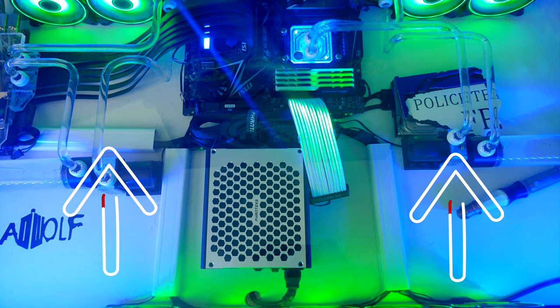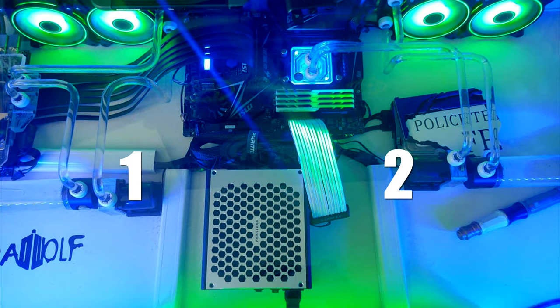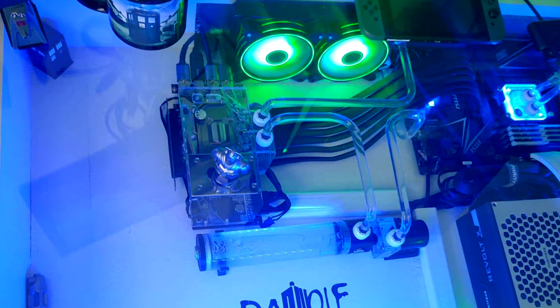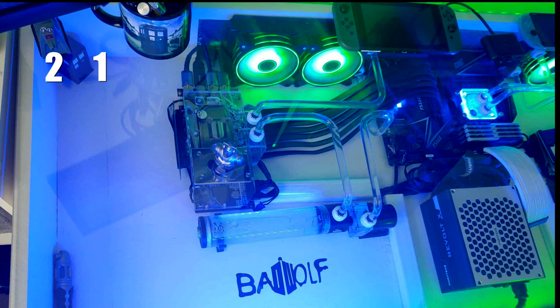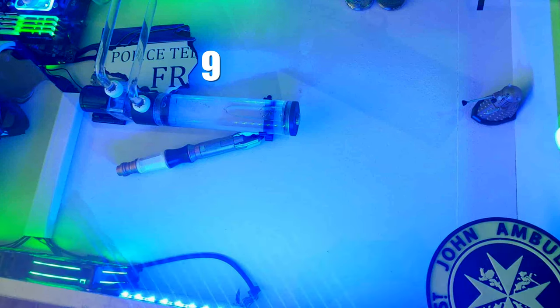Looks like he's sucking in cool air from the front slot and exhausting out the back. He's running a dual-loop system, so one loop is cooling the CPU and the other the GPU. He also has a display screen in there with the temps, and he's hiding the cables with some cable raceways in the PC in his desk. He's a huge fan of Doctor Who and has some trinkets from the show in his desk.